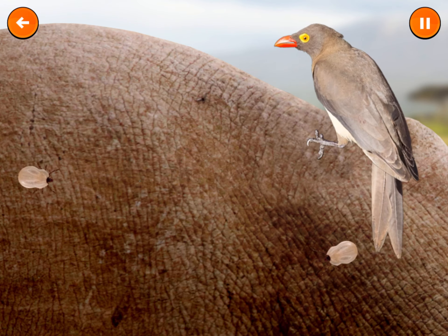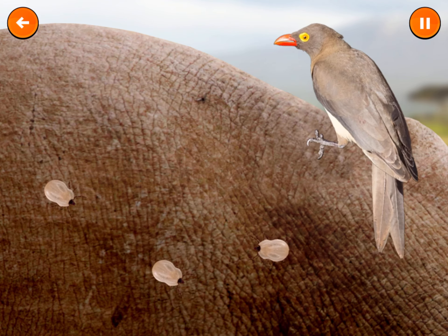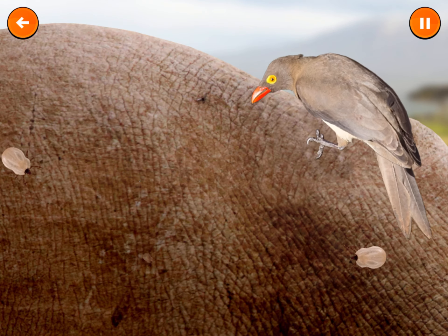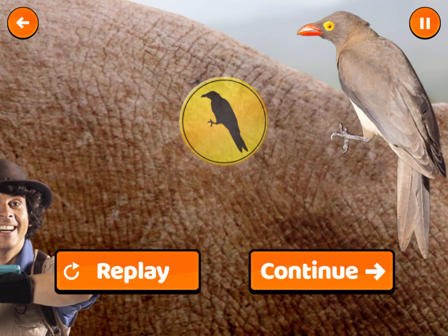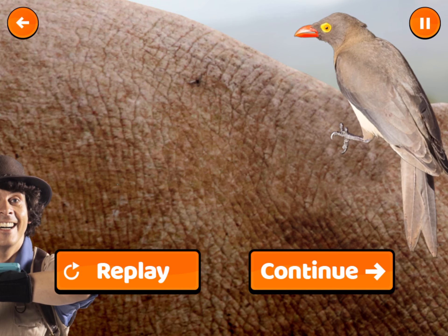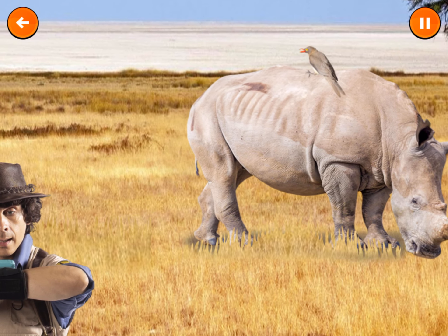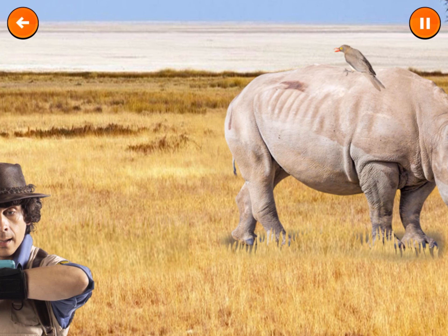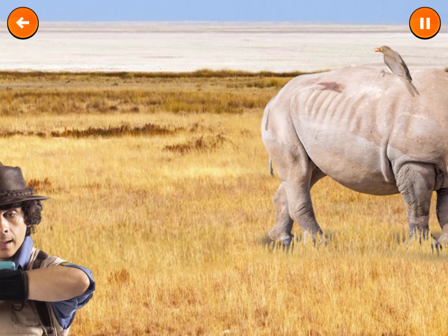That's one less tick. Did you see that? Those oxpeckers really are incredible, but they have one more amazing trick up their sleeve. Uh-oh, watch out! Some lions are nearby. Let's see how the oxpeckers deal with them. Help the oxpeckers to alert the rhinos. Click or tap on the predators.